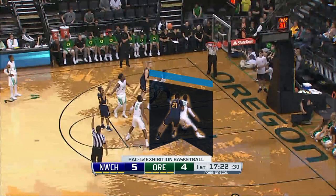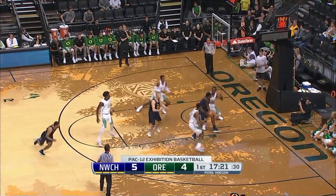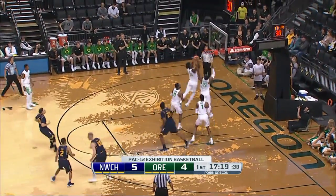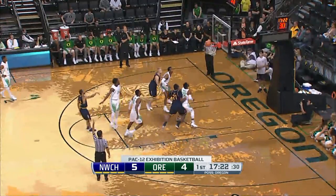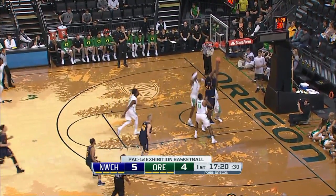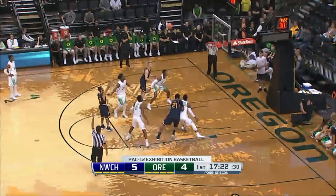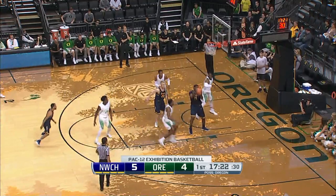As a reminder, the rebounding rules do apply to free-throw rebounding situations. No. 21 Blue pushes No. 22 White during this free-throw rebound. This slight chuck in the back allows No. 21 Blue to secure the rebound. This is a foul and needed to be called.